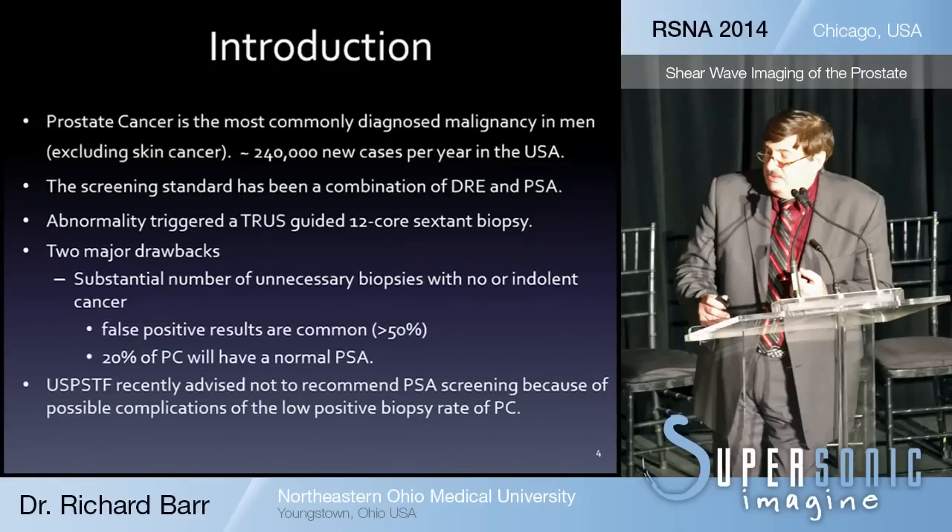There are two major drawbacks to this standard. We do a large number of unnecessary biopsies, and we find a lot of indolent cancers that we really shouldn't have found. The false positive results are very common — greater than 50 percent — and about 20 percent of prostate cancers will actually have a normal PSA. The United States task force actually recommends that we shouldn't be using PSA for screening for prostate cancer, because of the low positive biopsy rate and the complications from prostate biopsy.